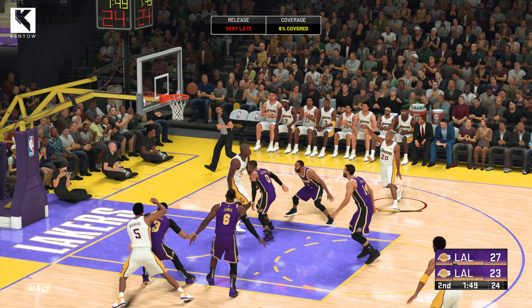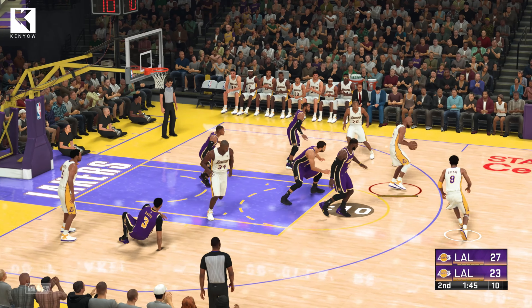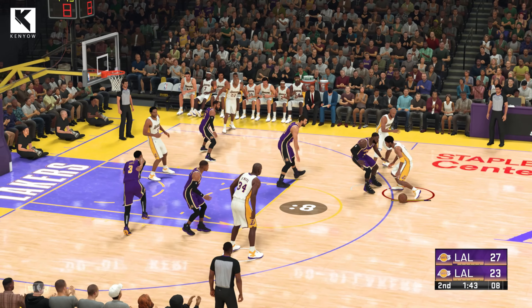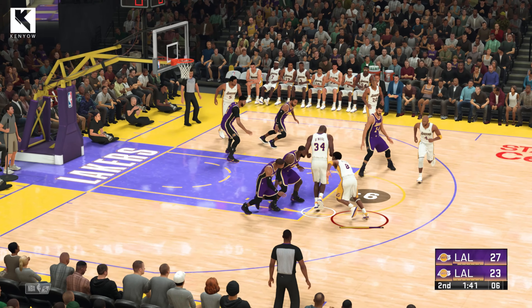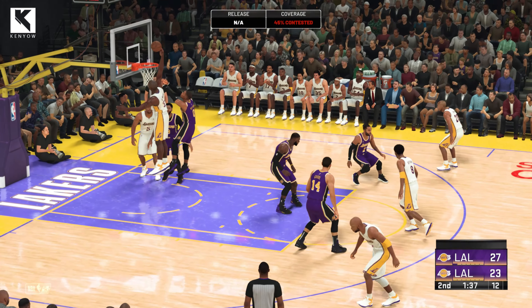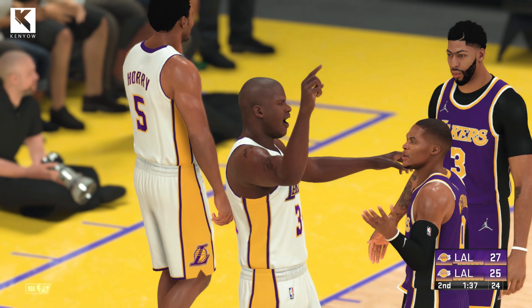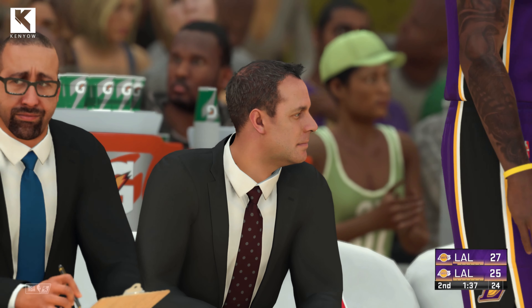Here's Shaw. Offensive rebound. Shaq passes to Shaw. He dishes it to Harper. LeBron against Kobe. Here's O'Neal. And the basket is good. He's got a chance here for one more at the line. Dominant big man is O'Neal. Controlled inside.